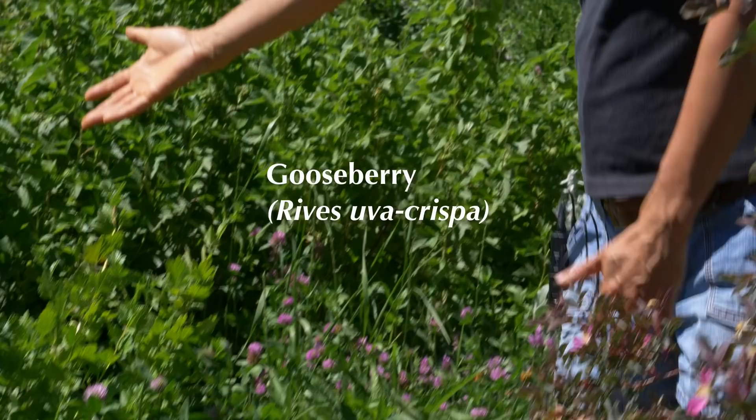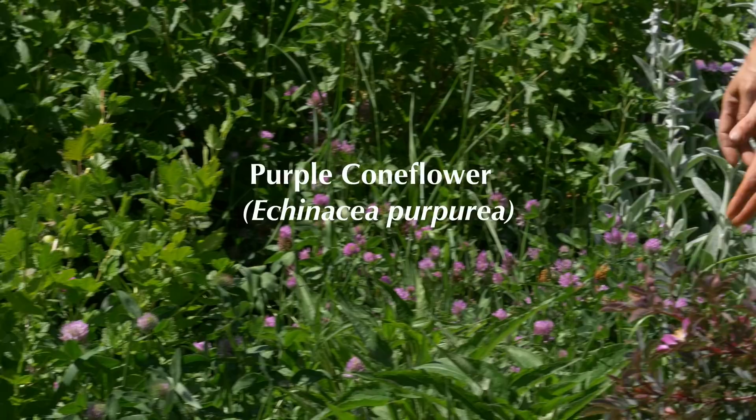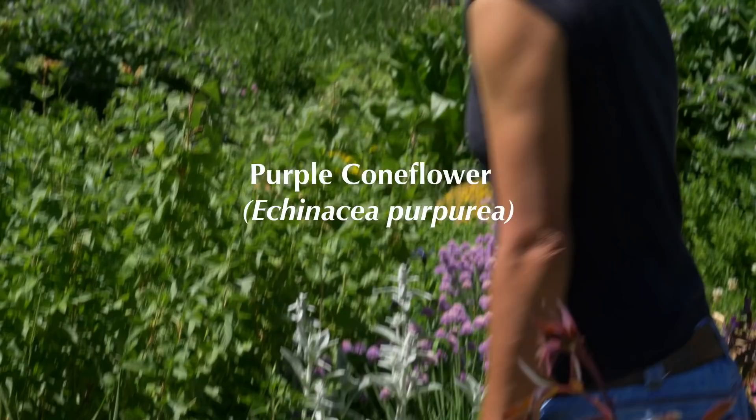Gooseberry here that is just getting some green gooseberries on it — very delicious. Echinacea, which is a medicinal plant, and once it flowers it'll attract a lot of great beneficial insects. More sedum and Champlain rose.